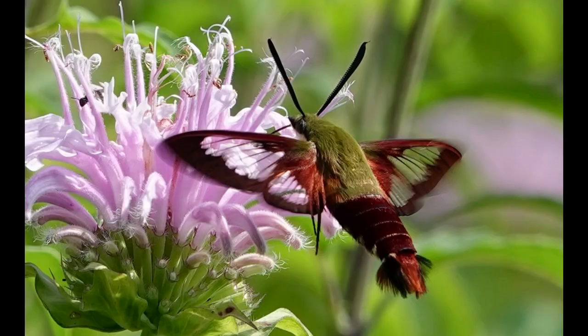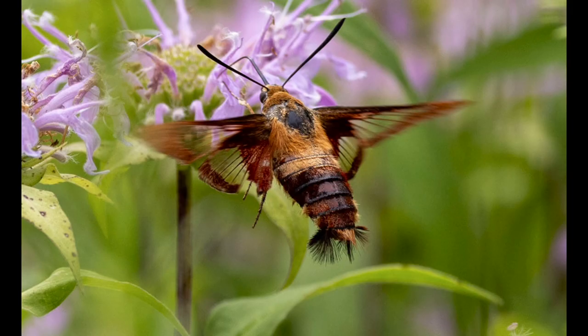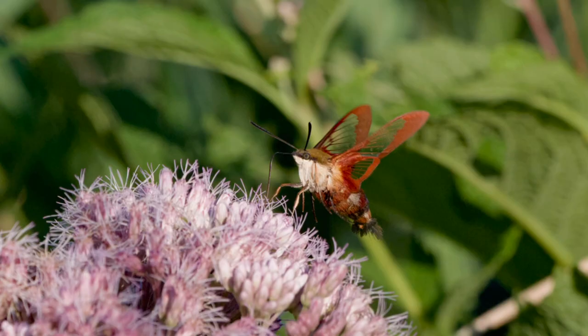What you're looking at is actually not a hummingbird — it's actually a moth. These insects are known as hummingbird moths or hummingbird clearwings. They are beneficial pollinators and are found all throughout the continental United States and western Canada.